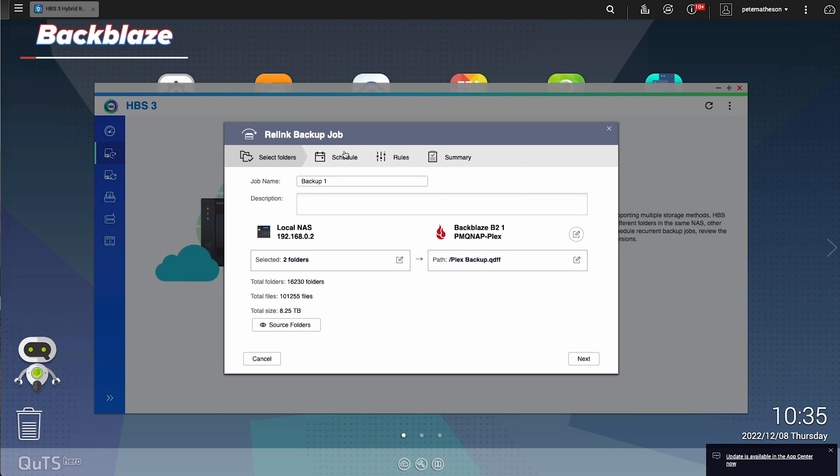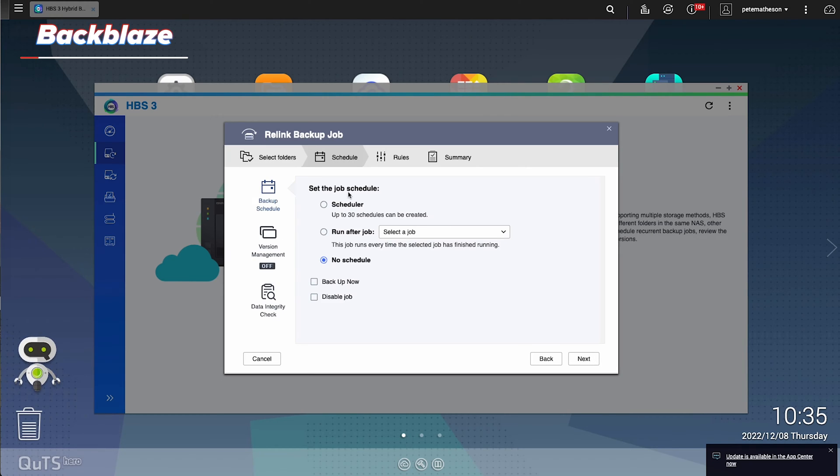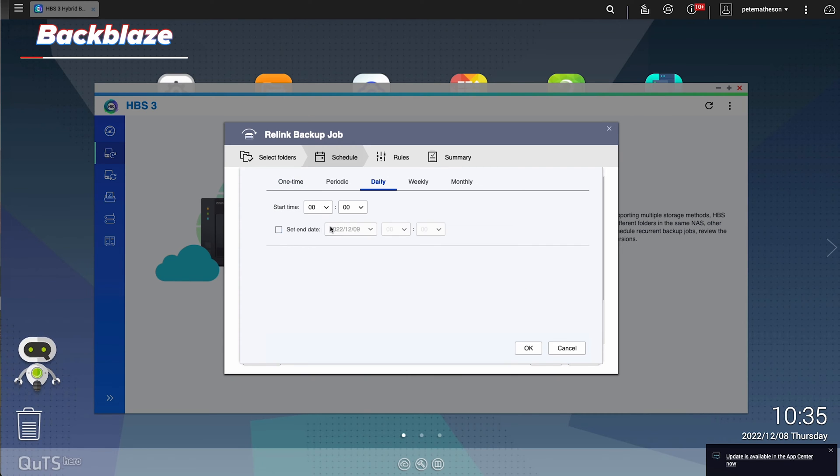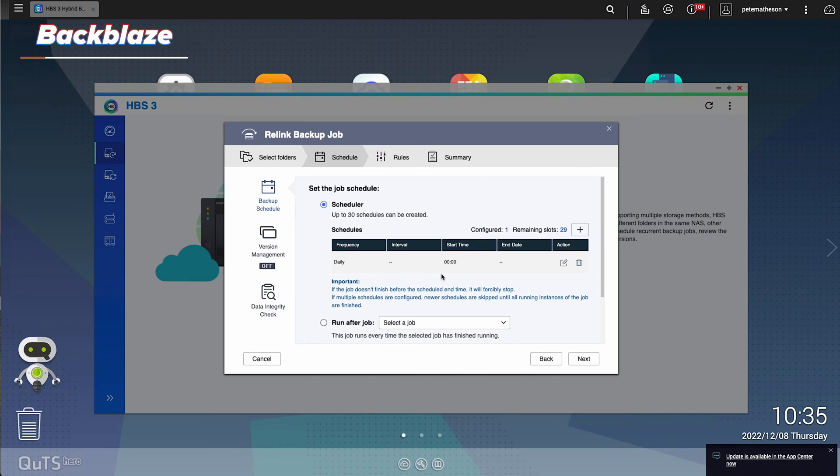Once this is done, you just create your schedules. I decided to go with a once nightly backup, so it just backs up overnight and doesn't slow down our internet during the day. And away it went. This is where I hit my first problem, because I have so much data — around about 10 terabytes — that if I was to back up overnight only, it would take months to finish.